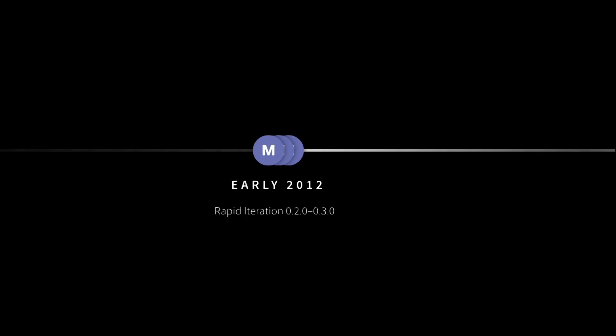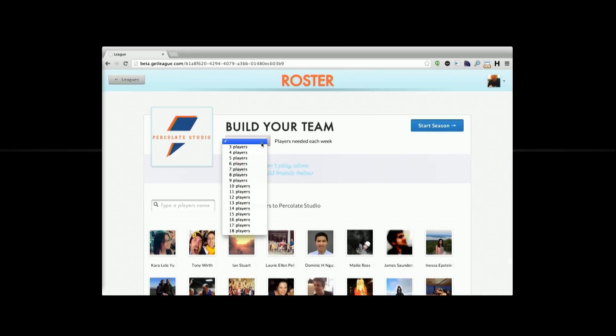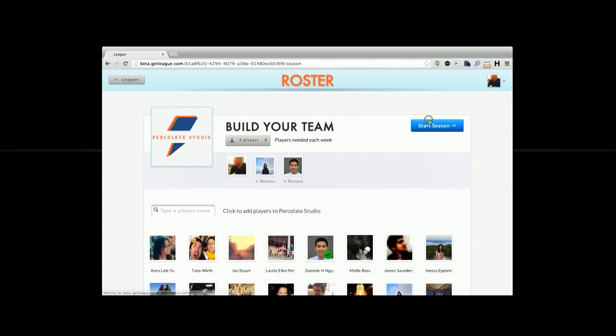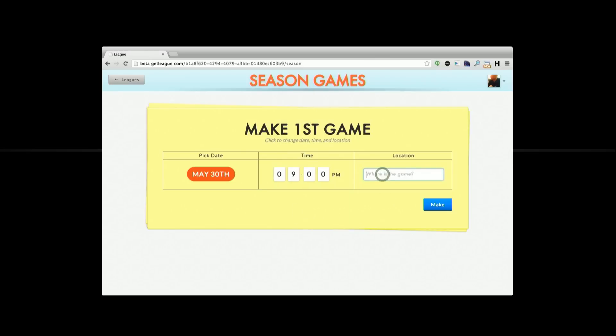Meanwhile, in early 2012, while we were doing this, Meteor was barreling through versions. Eventually we heard about Meteor and we wanted to give it a try, so we decided to build a little example app. We had an idea for League, which was a sports management app for small teams. We went ahead and built it. It was kind of cool — it had Facebook integration, some animations, and a little date picker. It was really fun.